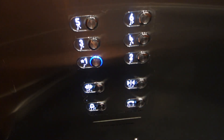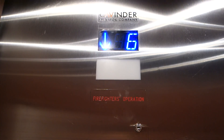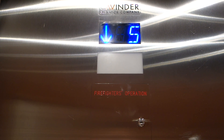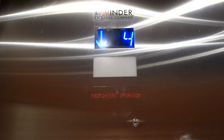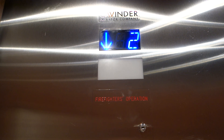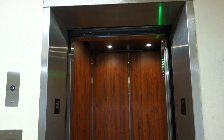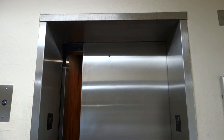Alright, let's go to 1. 1st floor going up. And we're going to get off here. And there it goes. That's going to be it.